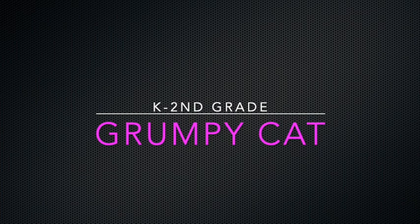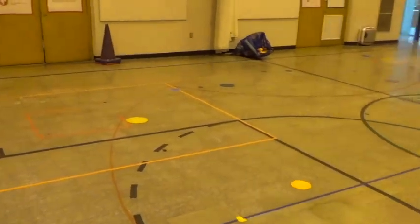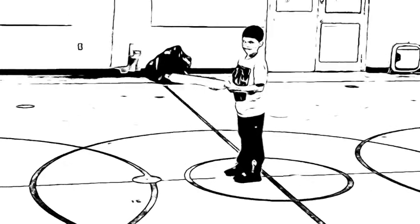Grumpy Cat is a tag activity for Kindergarten through 2nd grade. You need poly spots and noodles to play. Have students line up on one end of the gym and place one student in the center of the gym. This person is the Grumpy Cat.